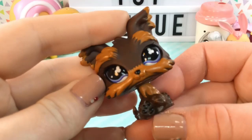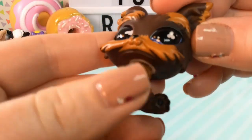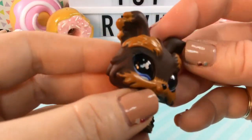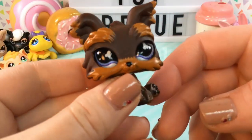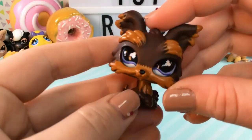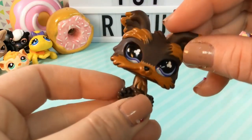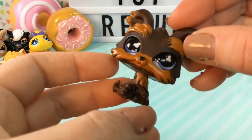Next we have this little guy — I think he may be a Yorkie dog. He is so adorable and he has a unique feature which are his eyes. They are glass eyes and I don't think I've ever really seen that on LPS, but I'm no expert. I just thought they looked really cool. They make him look so lively and just way more realistic, so I think he is really special and unique for that reason.